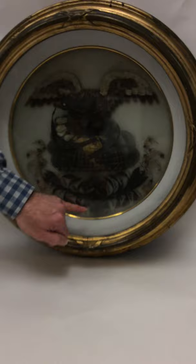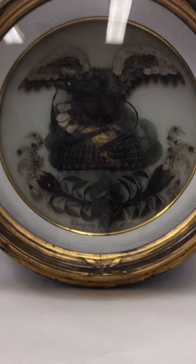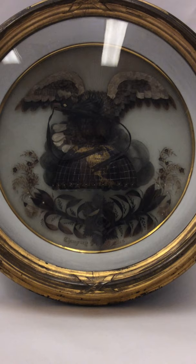Down here, this beautiful little rosette features the hair of Mrs. Lincoln — Mary Todd Lincoln. Down here, it also features the hair of some of the cabinet.